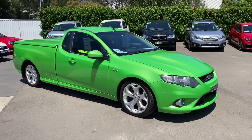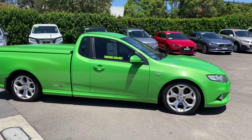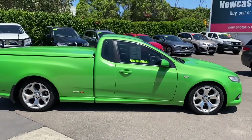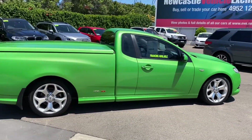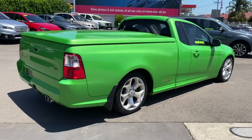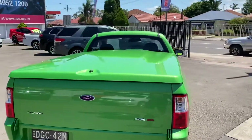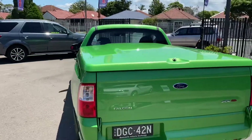It's an automatic and it's probably one of the best colours if you like to stand out. Have a look at this car — it's been always garaged, always had seat covers on it. It's got the upgraded alloy wheels, fitted with a tow bar, got the ute liner and the hard cover.